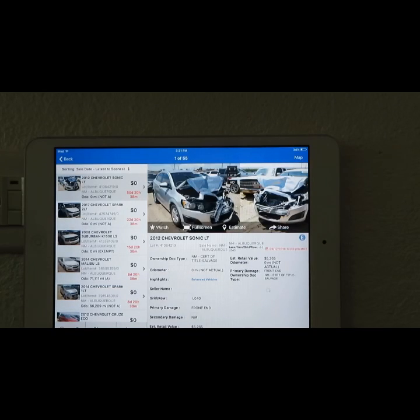Next car we have is a Chevy Sonic, and the current bid on it is a hundred and seventy-five dollars right now. We'll see the pictures.